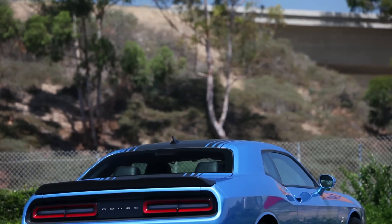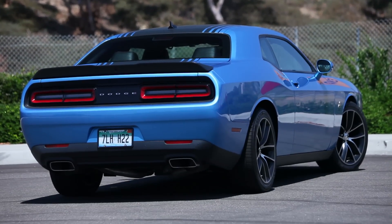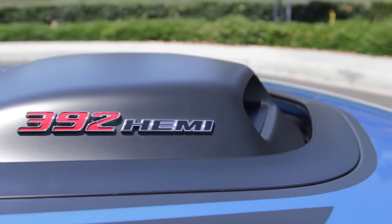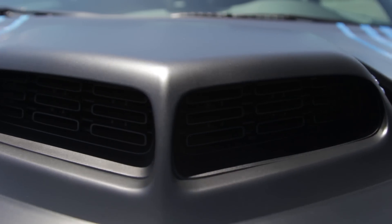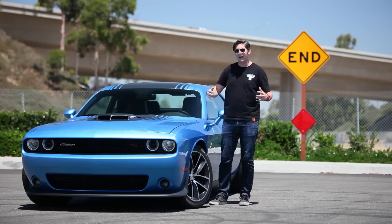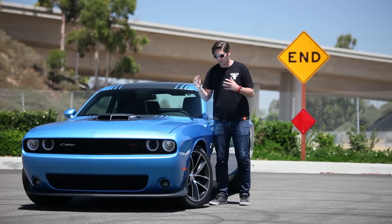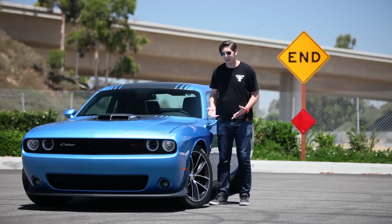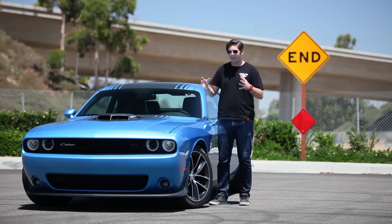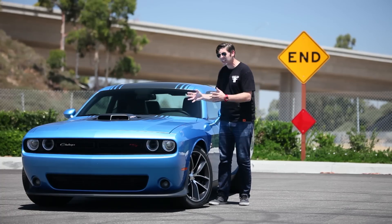This is the 2015 Dodge Challenger. It has the 6.4 liter, or 392 cubic inch, Hemi engine. See this scoop sticking out of the hood? This is the Shaker car, so it's a throwback to muscle cars of yore. This is also the Scat Pack car, so it has a whole lot of names behind it, but what it is most importantly is shitloads of fun.